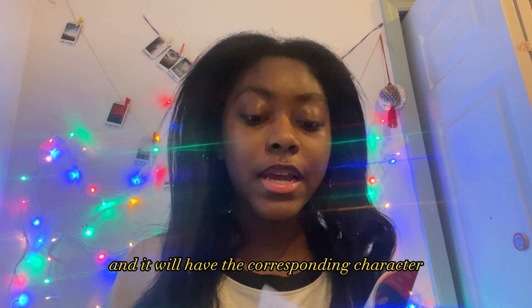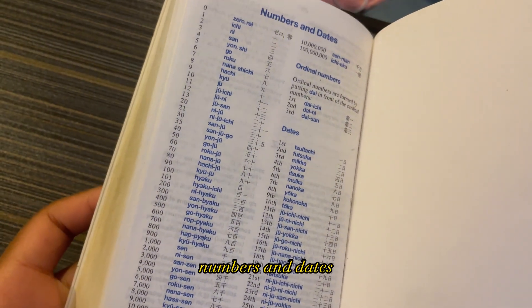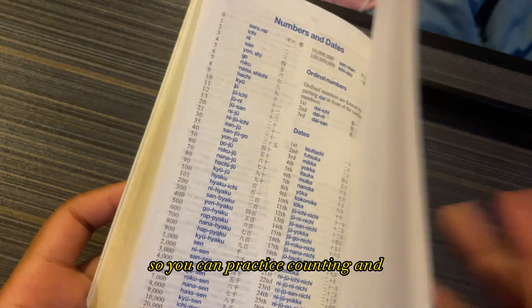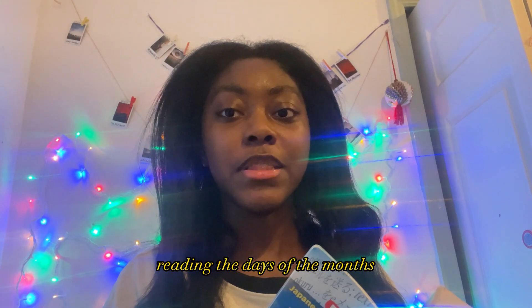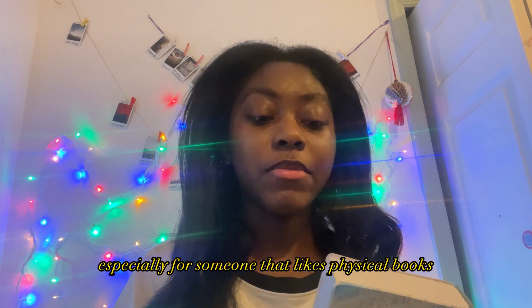You can search up a sound and it will have the corresponding character for that sound. It also has numbers and dates at the back of the dictionary, so you can practice counting and reading the days of the month. This is a great starter dictionary and I would highly recommend it, especially for someone that likes physical books.